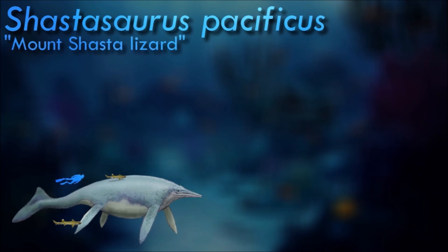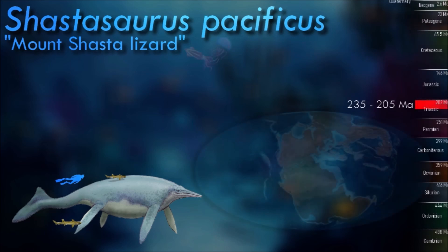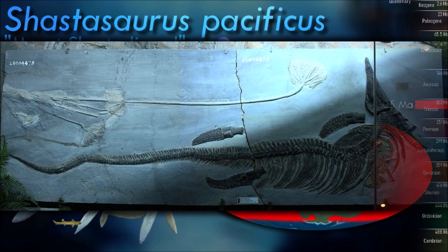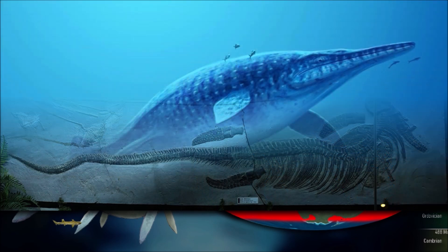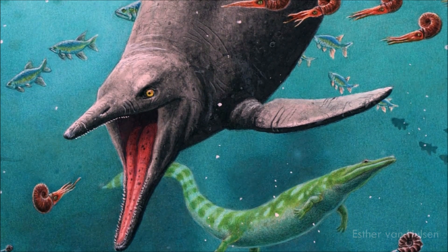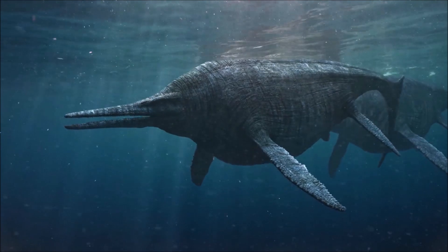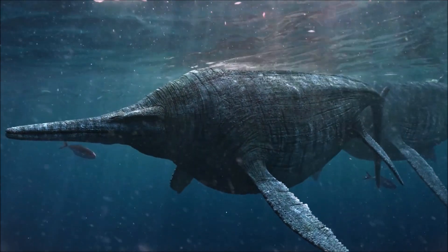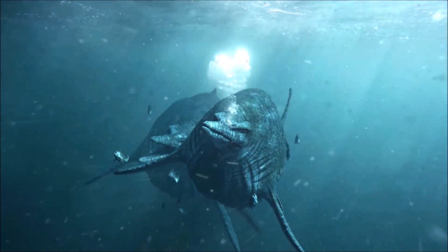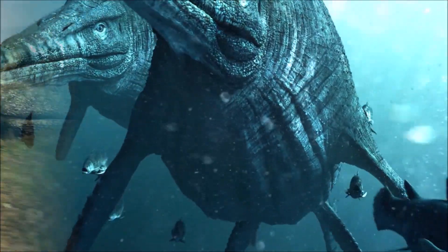Shastasaurus is known for being one of the largest marine reptiles that ever existed. Some species reached incredible lengths of up to 21 meters. It was highly specialized and differed considerably from other ichthyosaurs. It was very slender in profile, and due to its unusually short, toothless snout, it was proposed that it was a suction feeder, feeding primarily on soft-bodied cephalopods, although current research indicates ichthyosaur jaws do not fit the suction feeding profile. It is unknown whether it had a dorsal fin, however the more basal ichthyosaur Mixosaurus had a dorsal fin. The upper fluke of the tail was probably much less developed than the shark-like tails found in later species.